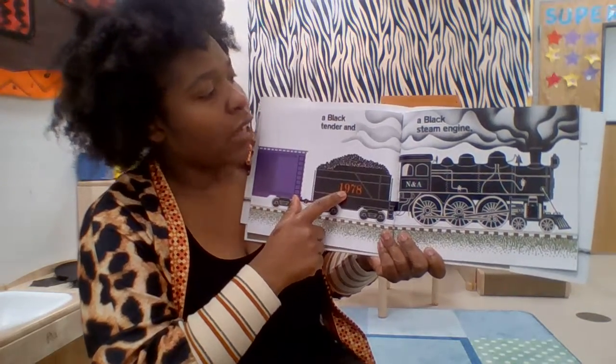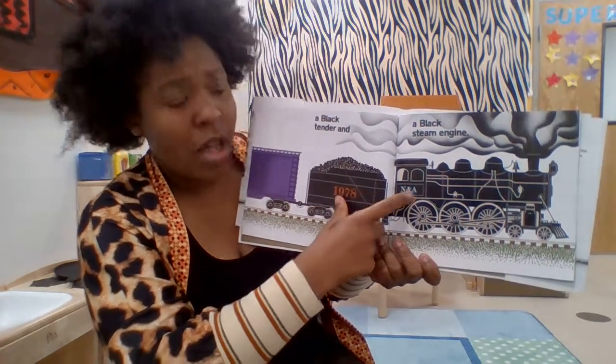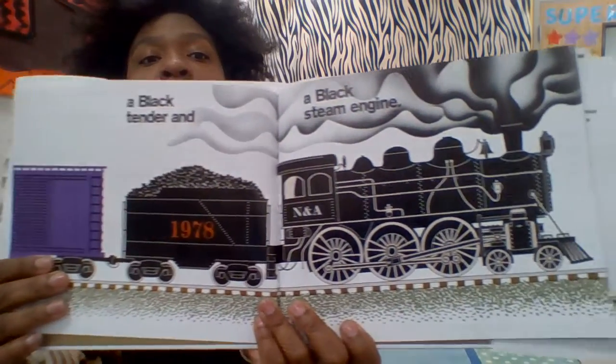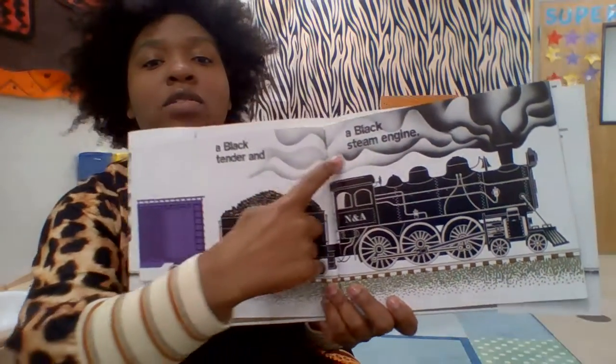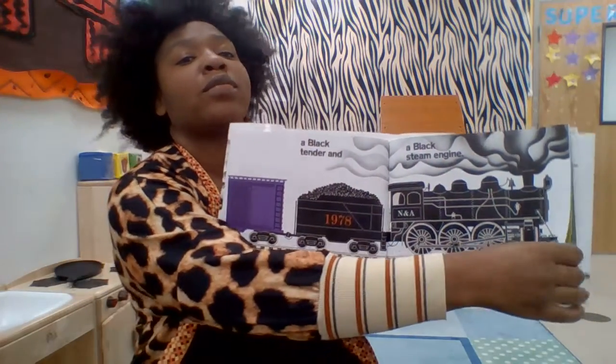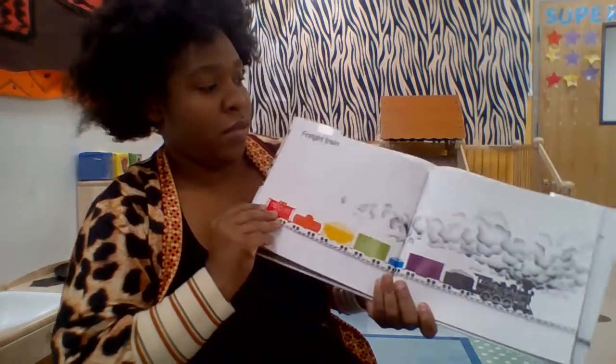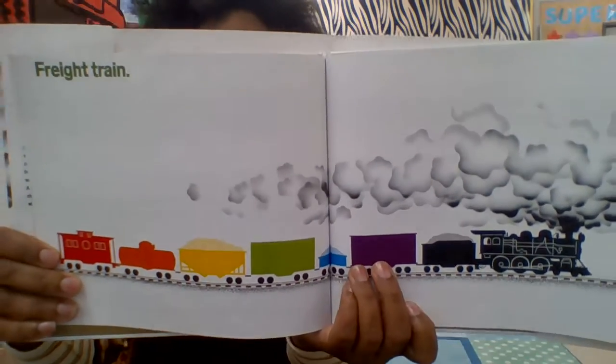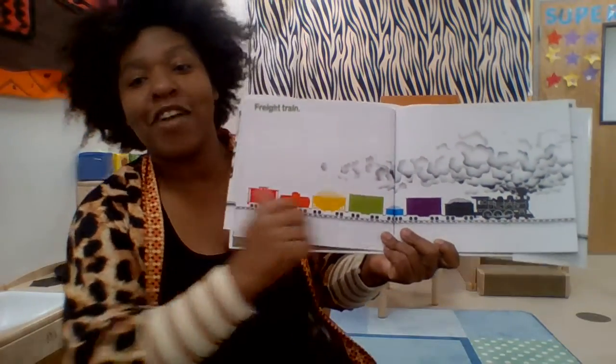A black tender and a black steam engine. Look at all that smoke. Freight train. Can you say, Freight Train? Freight Train.